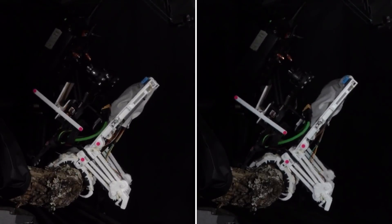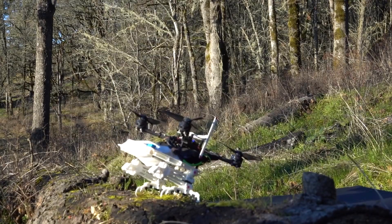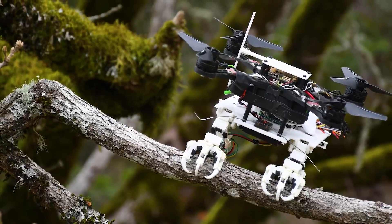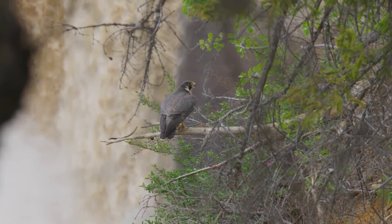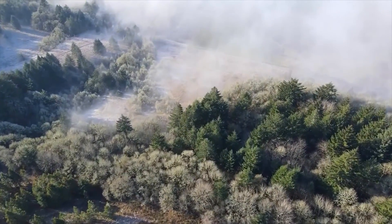Its leg design helps it land smoothly on branches. When it lands, its legs absorb the impact and quickly grab onto the branch. It also uses sensors to stay balanced. This robot could be used for things like watching wildlife, rescue missions, and studying the environment.